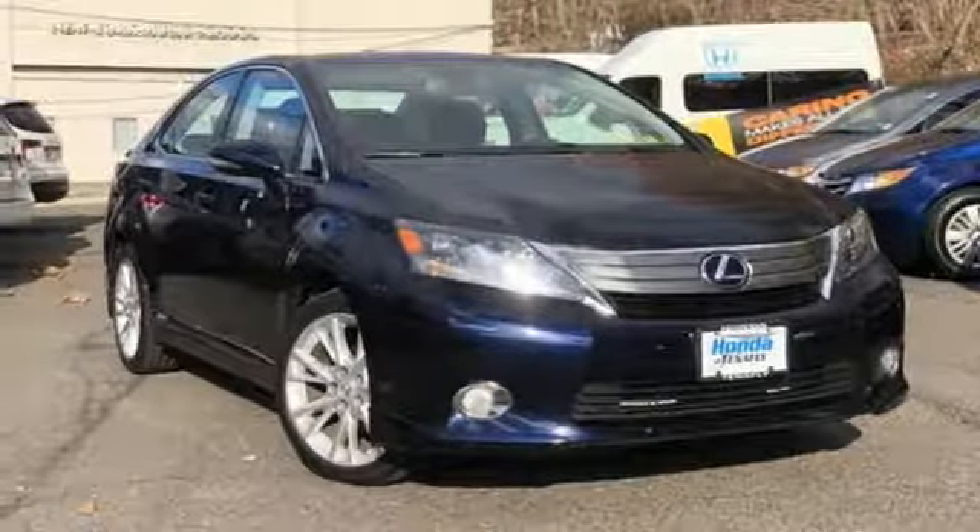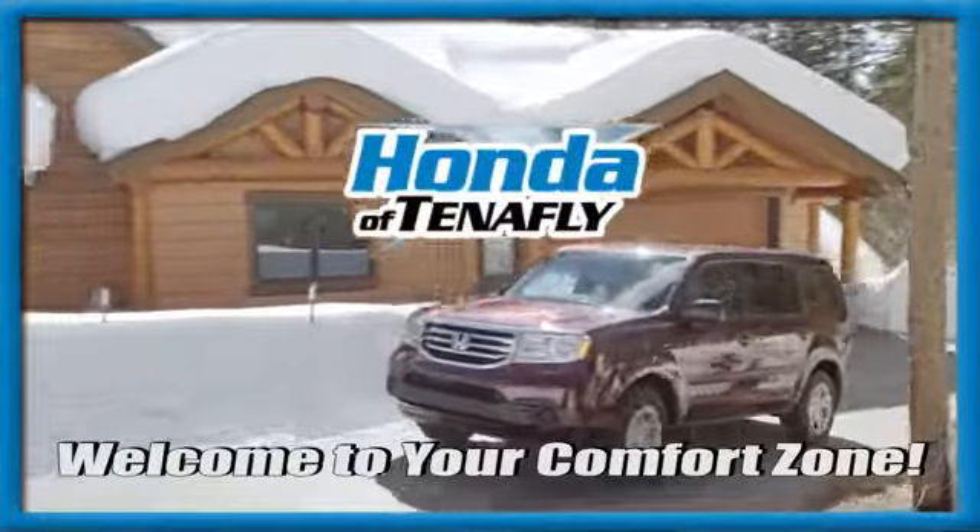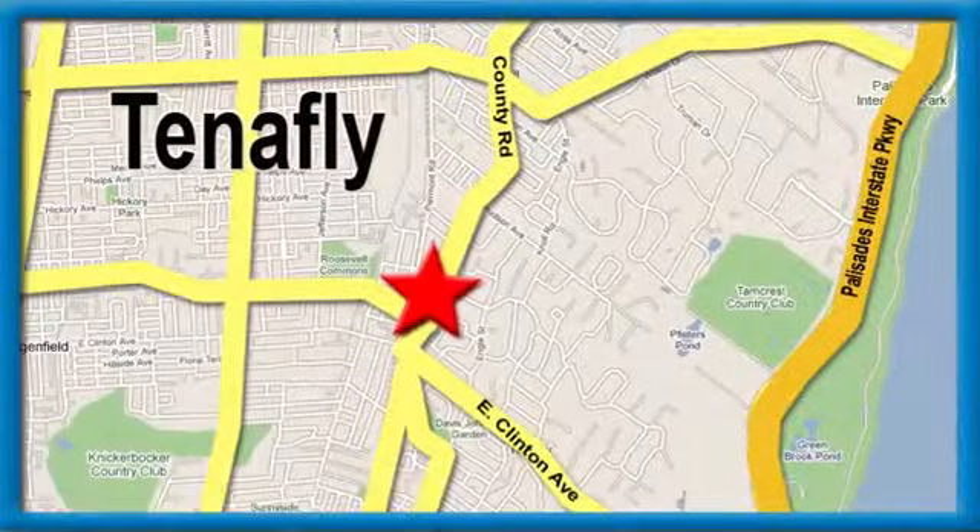You'll never know until you try — test drive it today. Welcome to your comfort zone. Honda of Tenafly.